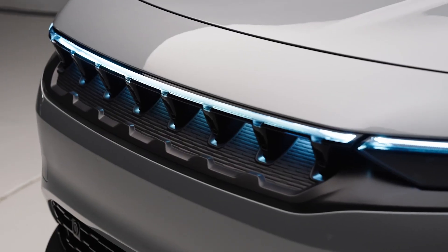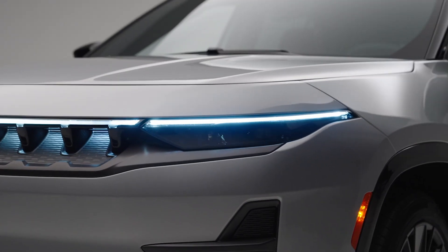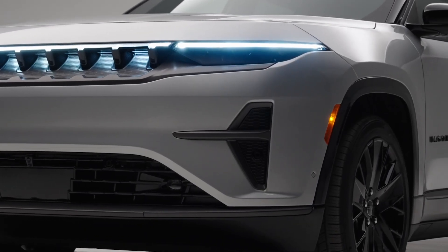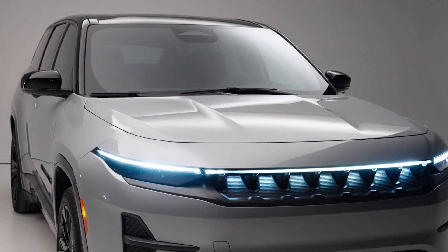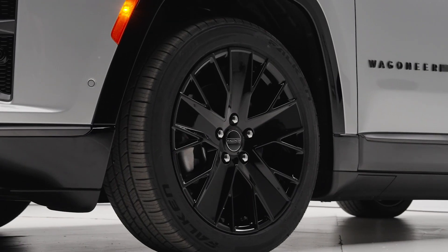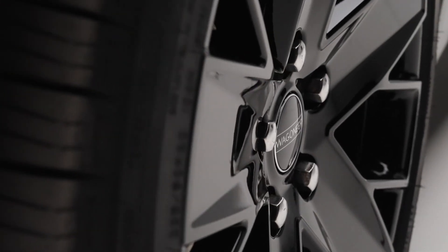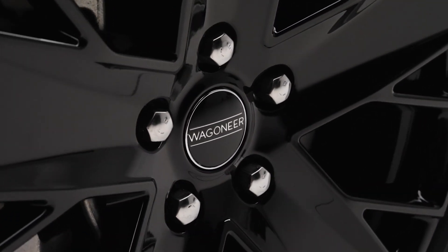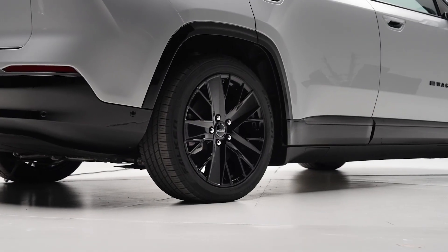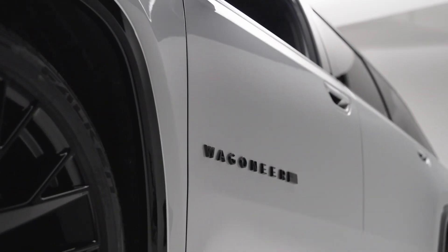Now let's take a look at the design. The Wagoneer S boasts a sleek aerodynamic profile with a drag coefficient of just 0.29, making it not only stylish but also incredibly efficient. The exterior is refined and elegant, perfectly balancing the ruggedness you expect from Jeep with a modern, sophisticated look. Inside, the Wagoneer S is all about luxury and tech, greeted with a massive 45 inches of total screen space.